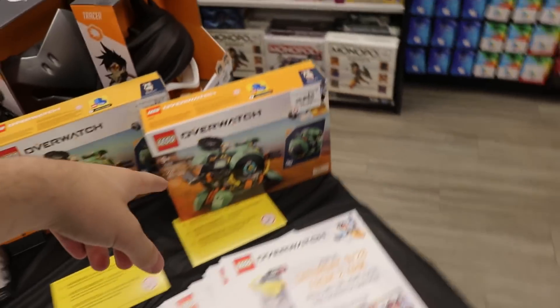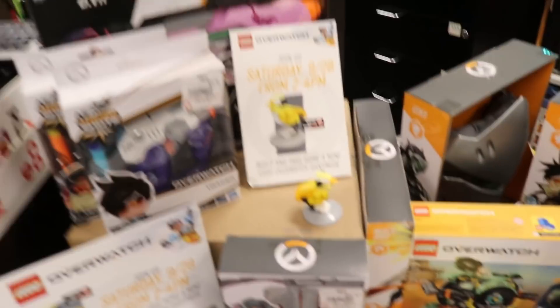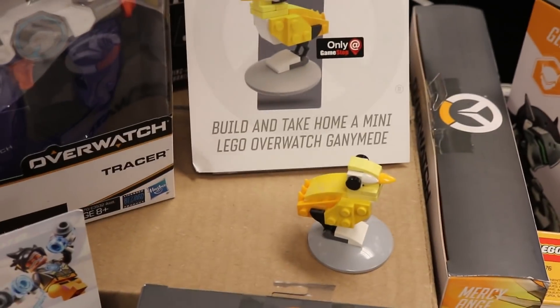Hey guys, over here. Noah, you're going to be picking up the Wrecking Ball Lego set. It's pretty cool. Also, over here guys, if you want to come in the day of this video coming out from 2 to 4, you guys should have two hours to get to GameStop if the video comes out on time for EST, and we can build and take home a mini Lego Overwatch.